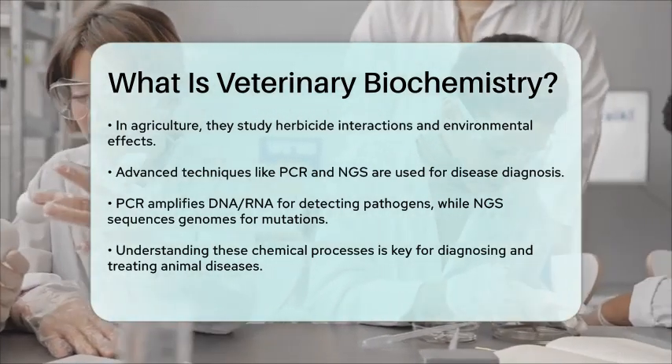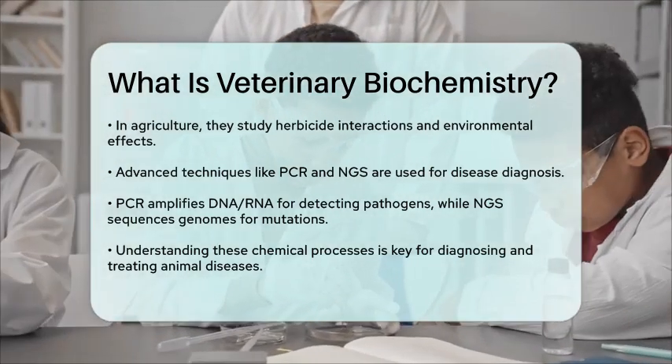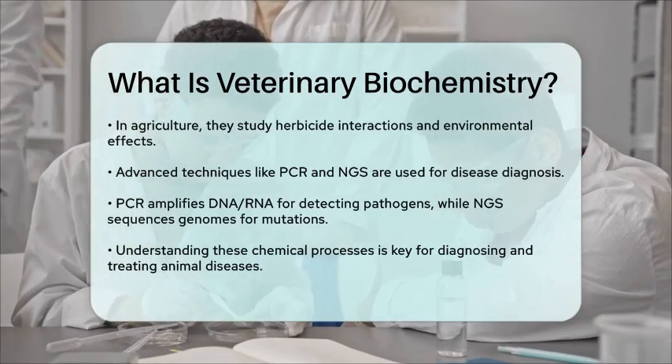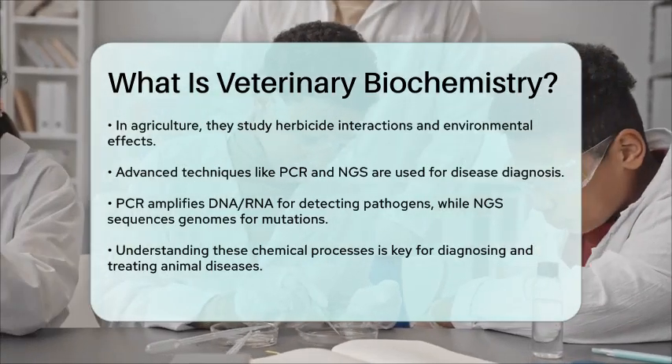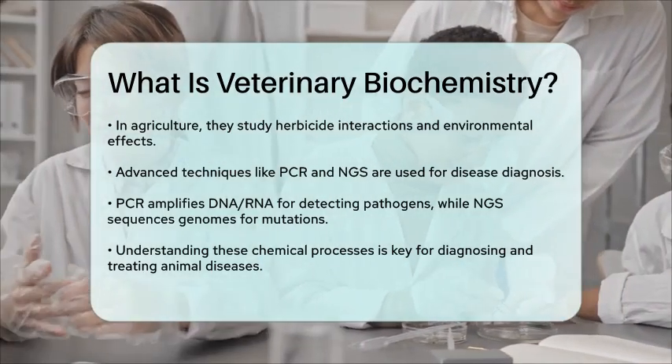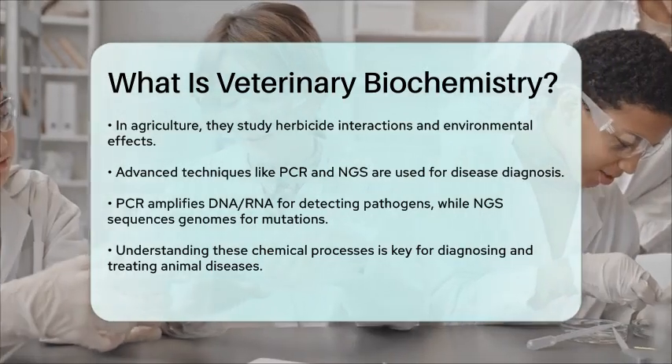In summary, veterinary biochemistry is a vital field that helps us understand the chemical processes in animals, which is essential for diagnosing and treating diseases, ensuring animal health, and advancing veterinary science.